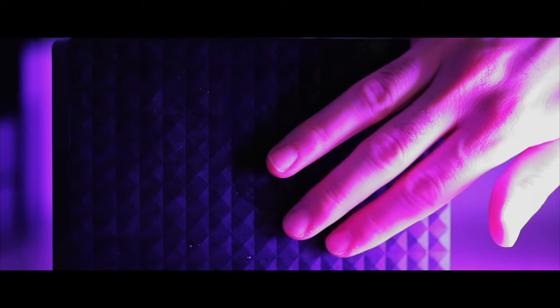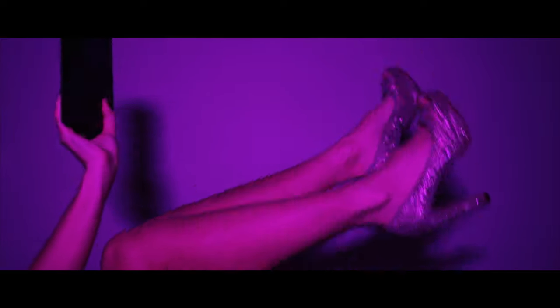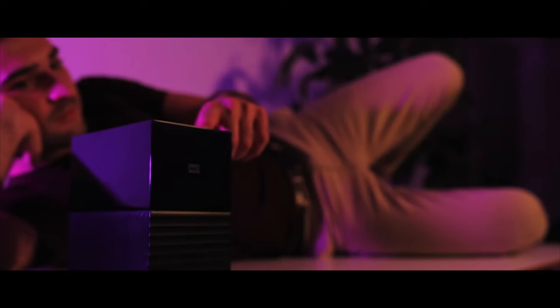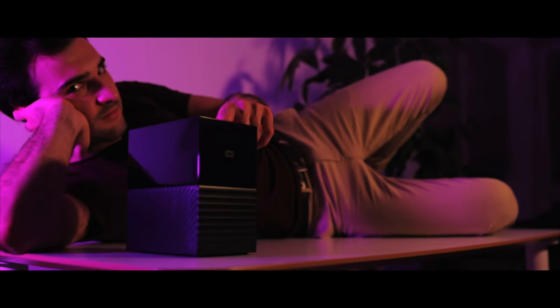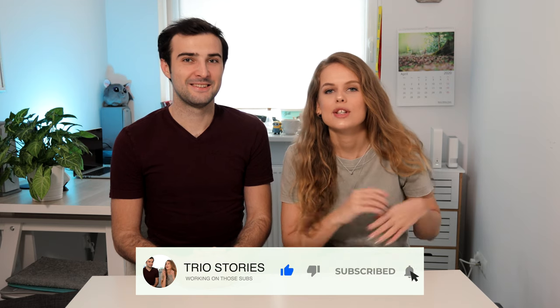Today we're going to be talking about what hard drive you need for video editing — the least sexy topic ever. Hey everyone, welcome back. It's Sal and Bart here from Trio Stories and today we're going to be talking about what hard drive you need for video editing. Exciting times. It's going to be fun.